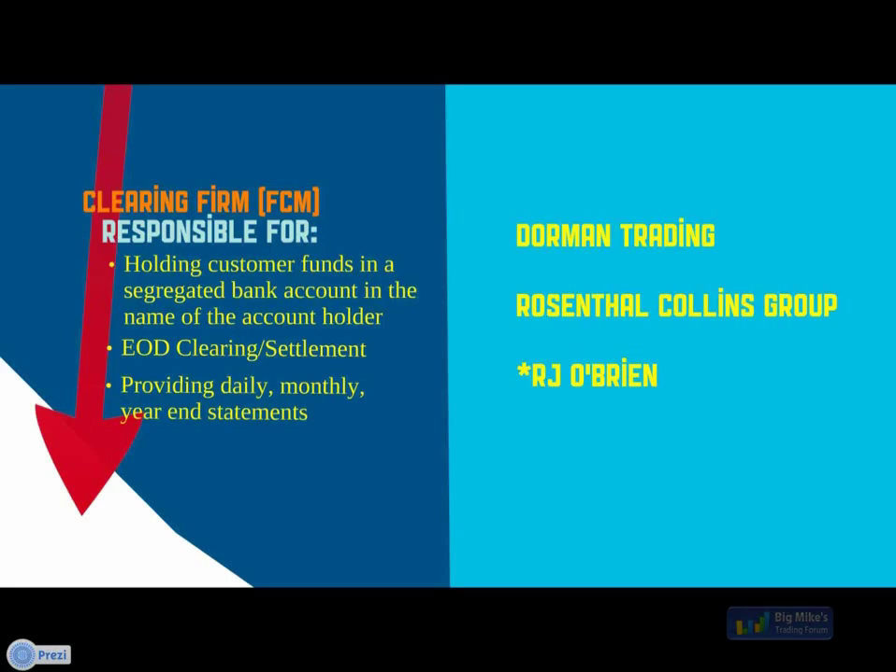Regarding technical support for European customers: if you are German speaking, we do have a German broker — go to mirusfeatures.de for more information. In terms of technical support hours for help with platforms, Zenfire, and connection issues, we're available from 7 a.m. to 4:30 p.m. For emergency situations with live orders and positions, our emergency trade desk is available 24/7 whenever markets are open. If it's a technical support item, they'll refer you to technical support hours.